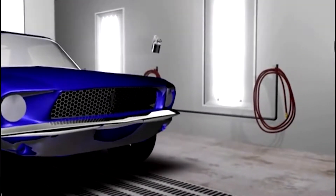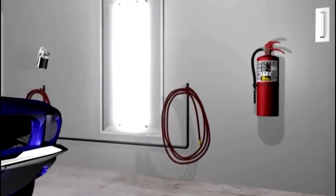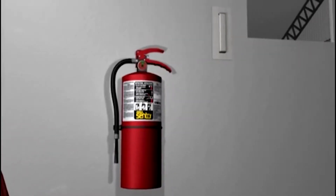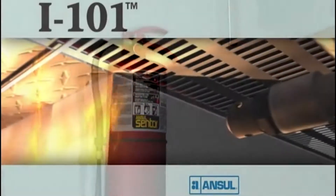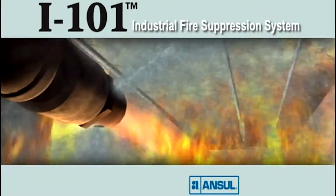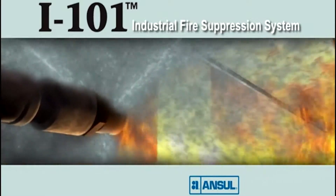As a backup to the fire suppression system, ANSEL Sentry ABC Dry Chemical Hand Portable Fire Extinguishers offer additional protection for egress and added safety. Go with the best — protect your investment with the ANSEL I-101 Industrial Fire Suppression System.